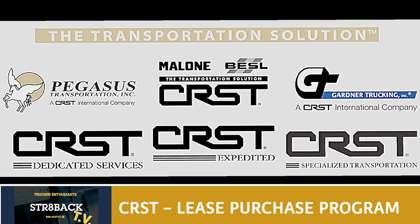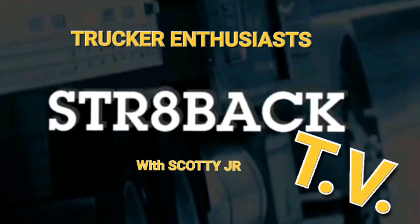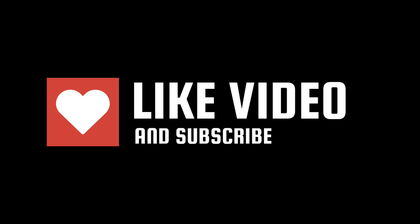If you're considering it, go ahead and hit up your recruiter — they've got some good people there that'll give you lots of good information in a prompt and timely manner. That's all for this one. Thank you for tuning in to Straight Back TV with me, Scotty Jr. Until next time, have a wonderful day and drive safe, my brothers and sisters. Take it easy. If you like this video and want to see more, please like and subscribe to my channel. I'll see you in the next video — thank you very much.